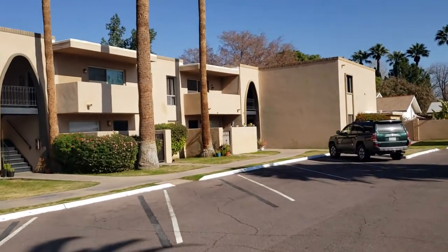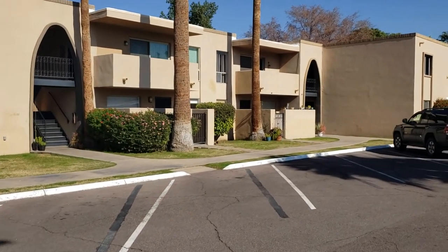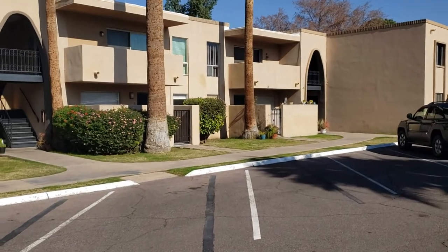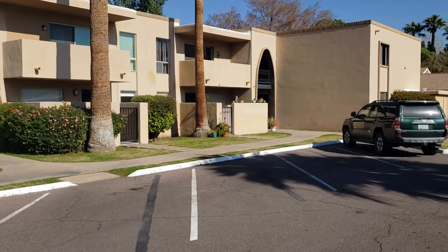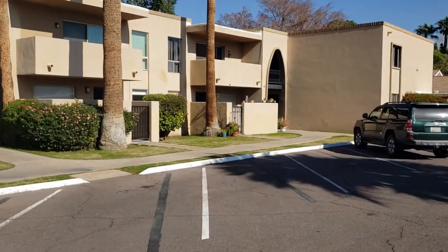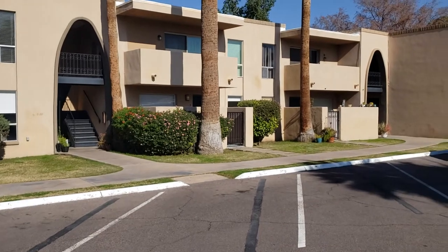How much you ask? One-bedroom, one-bath, close to 900 square feet — $135,000. I mean, it's pretty nice. And that's why people are buying these.